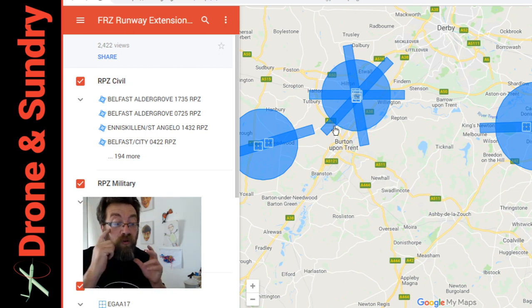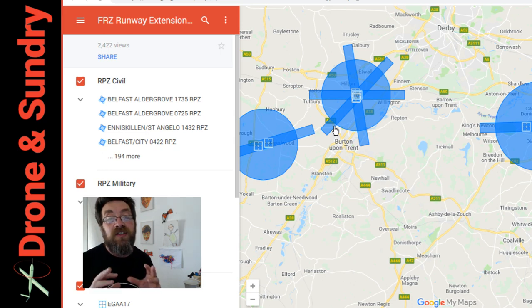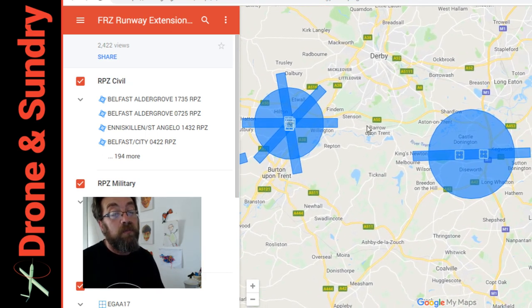From the 13th of March, if you fly in these areas you are subject to prosecution and they're going to be looking out for you. Part of this ANO change is the police getting greater powers. They're being made aware of these FRZ zones, so they will know if you are flying within these that you are not flying in the right place.